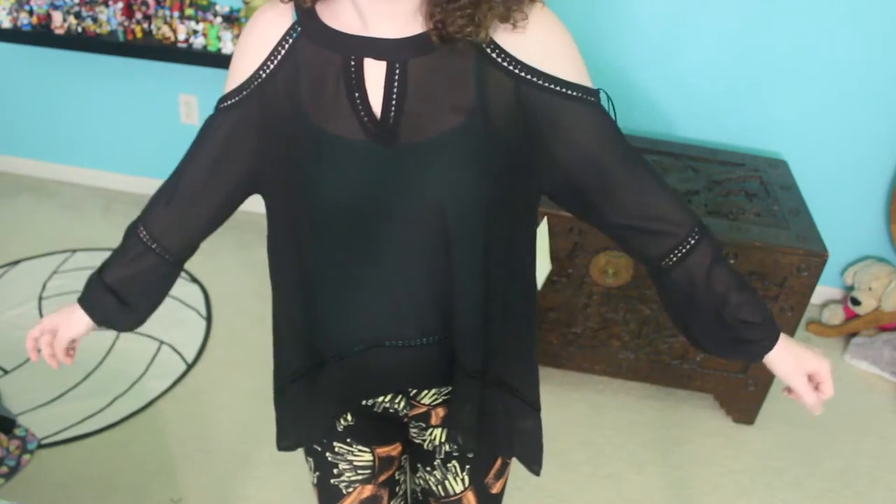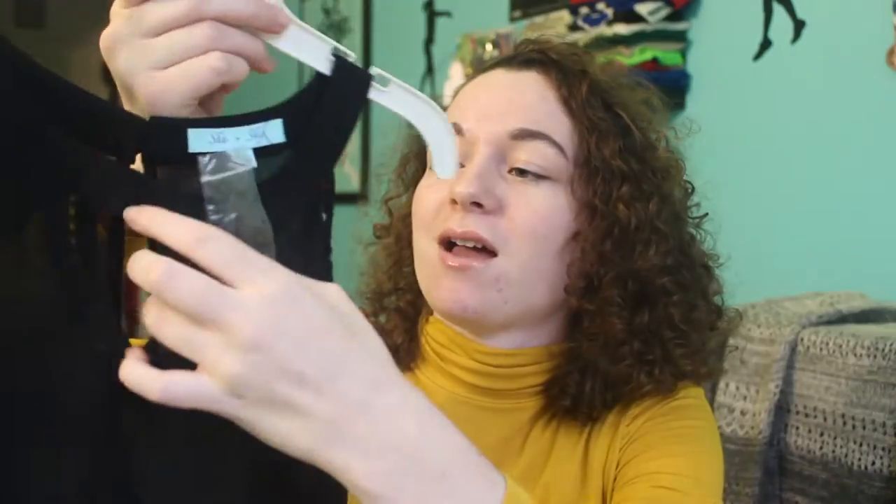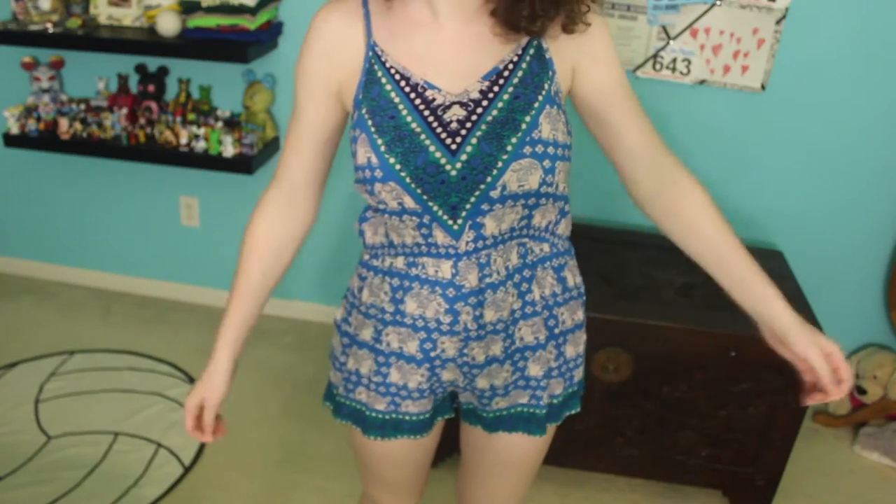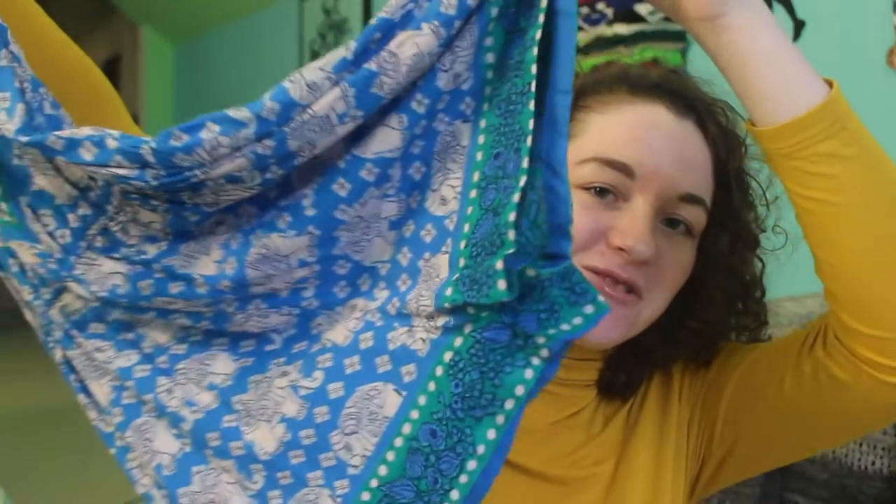I got another long sleeve shirt but this one is black and it has the cold shoulder cut. It also has these really cool dots all over it and at the bottom, and it's just sheer — I think it's really cute. I also got a romper which was only ten dollars. It is a blue and green elephant romper which is just incredible.